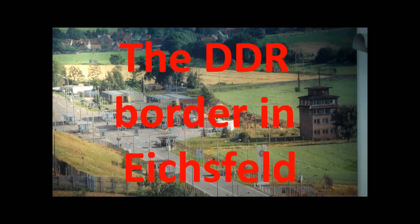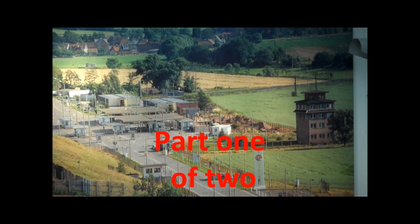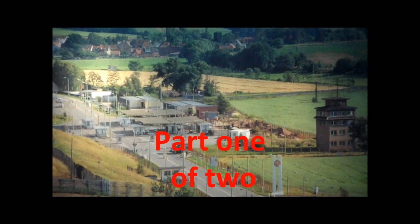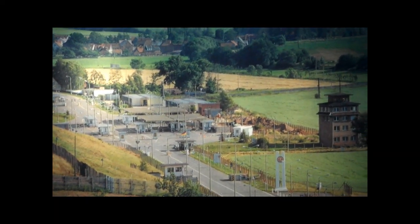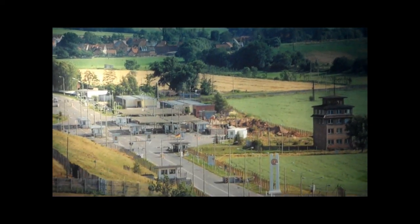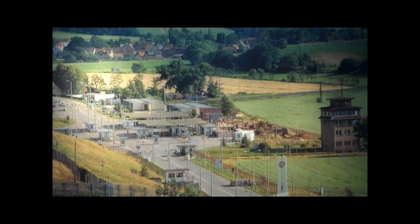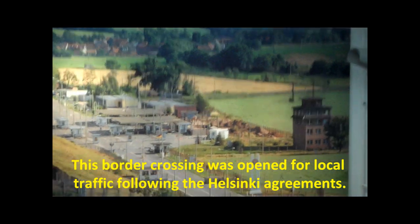Here we have a photograph of the border crossing at Vobis, which was built around 1974 or thereabouts. So it is a new crossing between East and West Germany. It was not one of those which was there before, because in most cases they gradually closed them all. And then this one was opened.